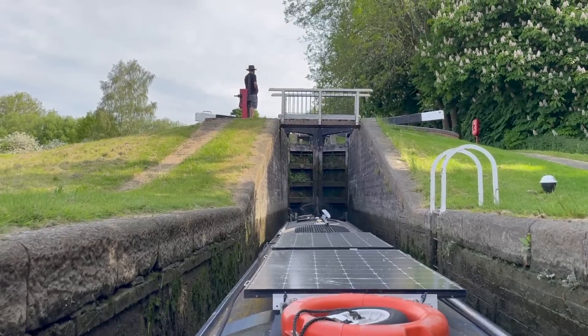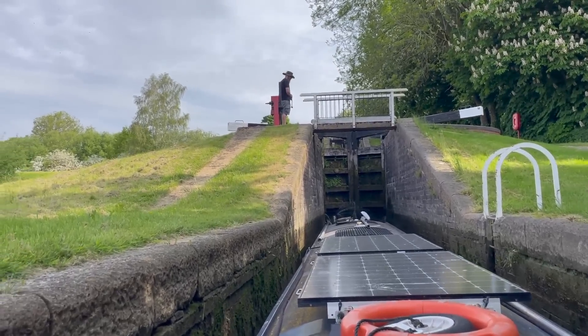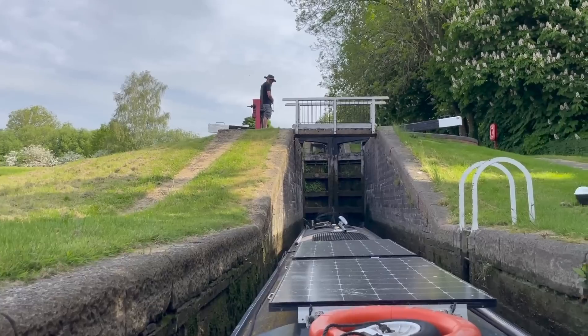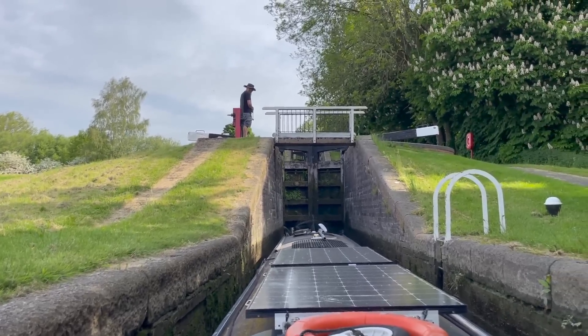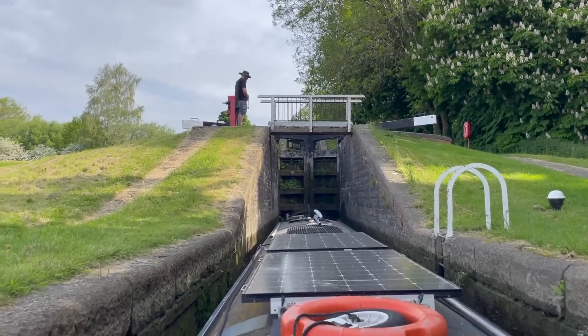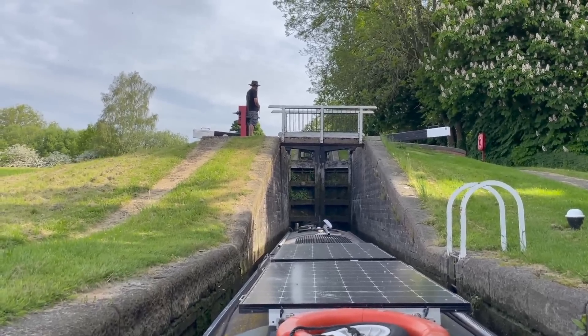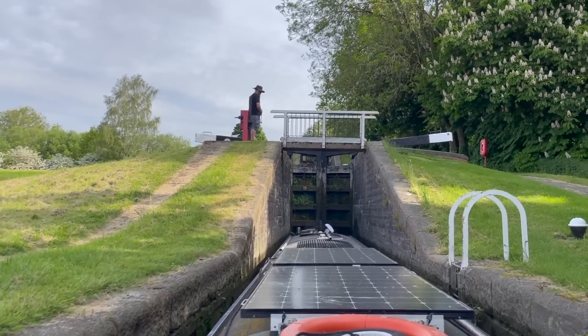We're in the bottom staircase lock now and we're about halfway up. I always find it so intimidating having that huge body of water hanging out above you in two locks. Although really, that's no different to having the whole canal pound hanging out above you. I don't know — it just feels worse.